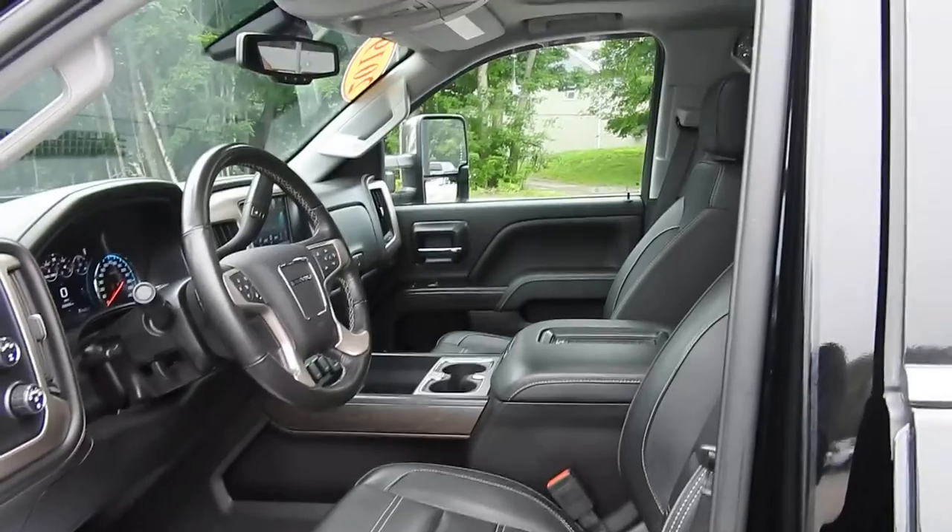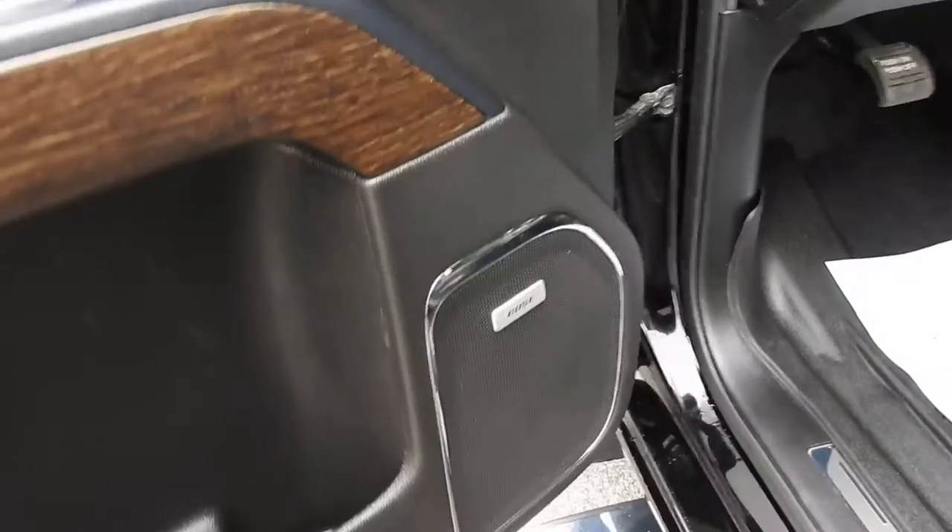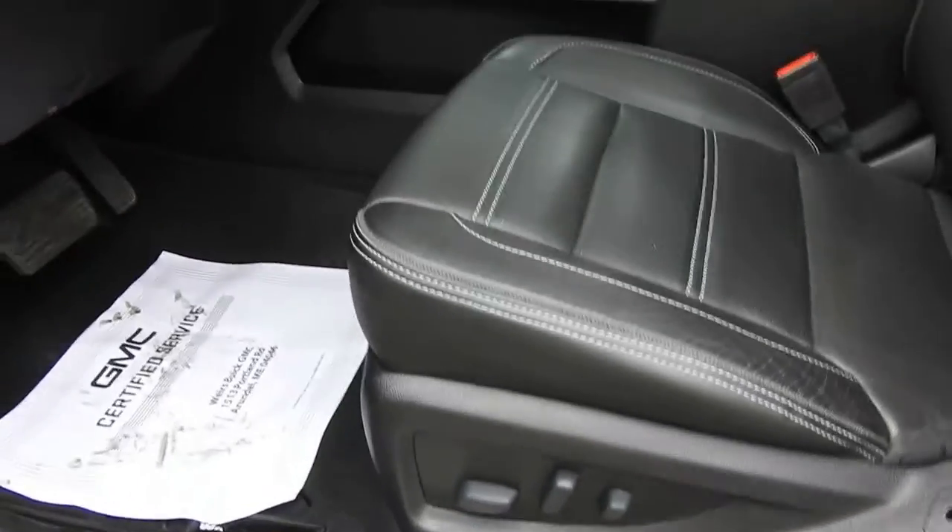It's got black leather interior here, power windows, mirrors and locks. You also have your memory settings for your power driver seat. You do also have the upgraded Bose sound system in this truck and your power driver seat controls right down below there.